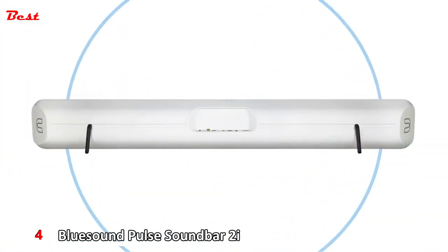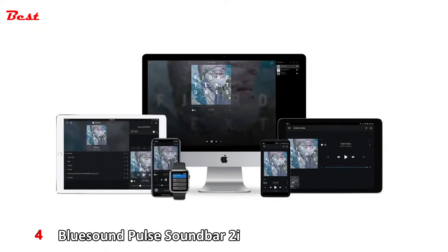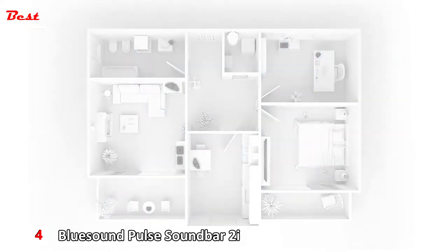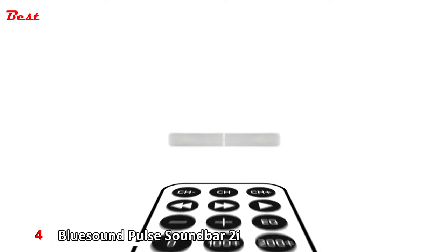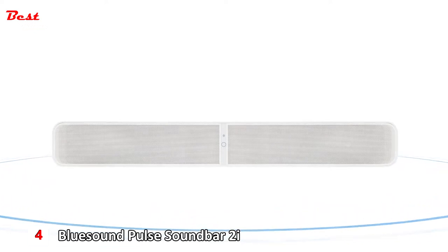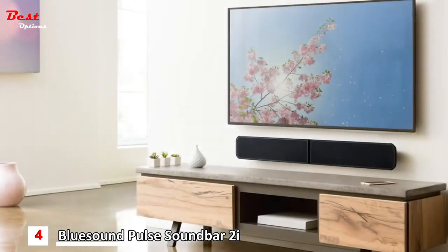Seamlessly connect the Pulse Soundbar to your network using Wi-Fi or Gigabit Ethernet. With the BlueOS controller app, you can easily stream to multiple BlueSound players throughout the home, creating an intuitive multi-room music system. You can also adjust volume levels and select listening modes to cater to your viewing preferences. An IR remote can be programmed for added ease of use. Place the Pulse Soundbar on your entertainment unit, BlueSound Universal TV stand, or even wall-mount it.